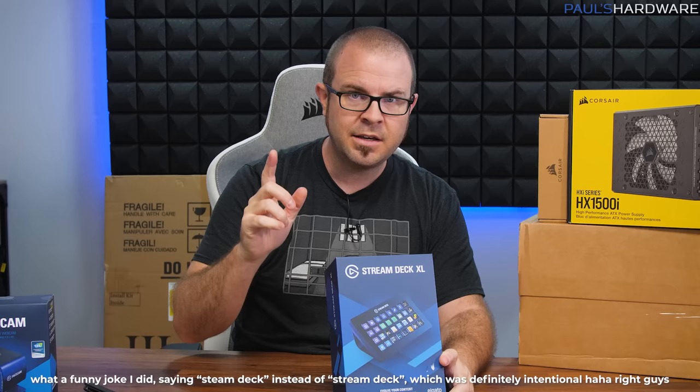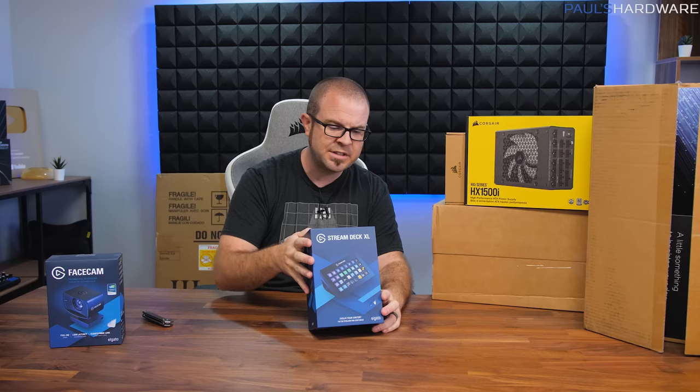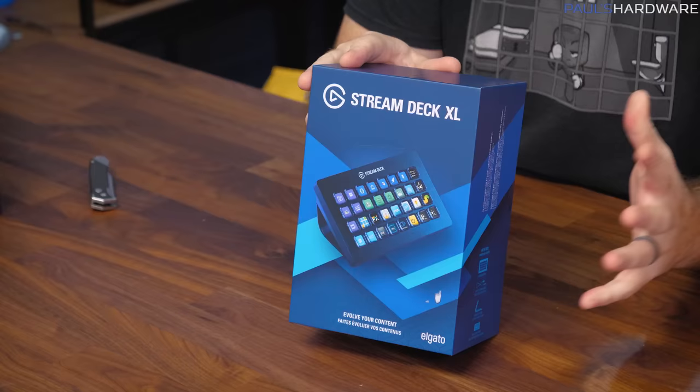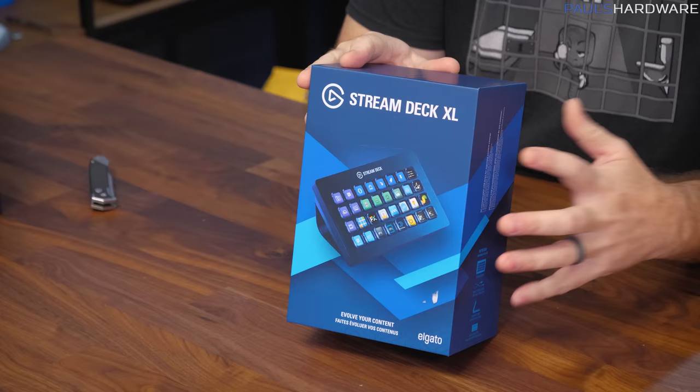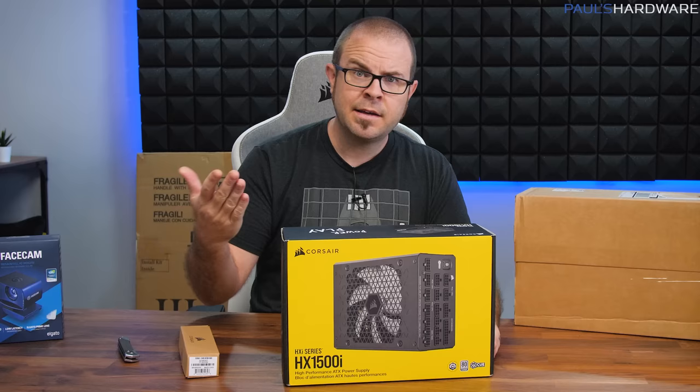What else did Corsair send over? The Stream Deck — in fact, the Stream Deck XL, which is like a Stream Deck but with even more buttons. If you guys aren't familiar with the Stream Deck, it's really helpful especially for streamers. Joe is actually going to be using this one too for his editing setup here in the office. This will allow him to set up a bunch of shortcut keys, macros, and other functions. The XL version means he can do even more buttons.